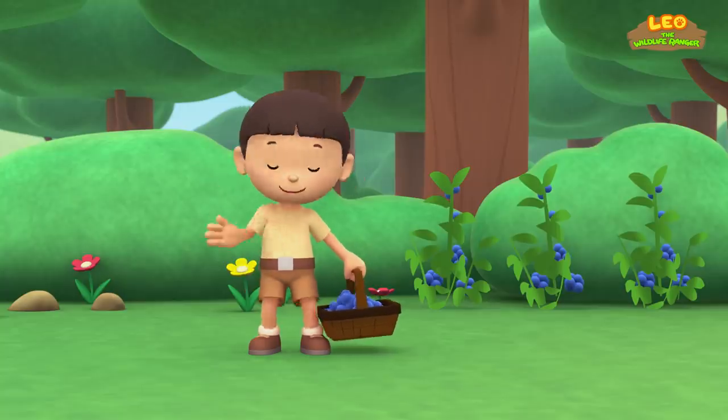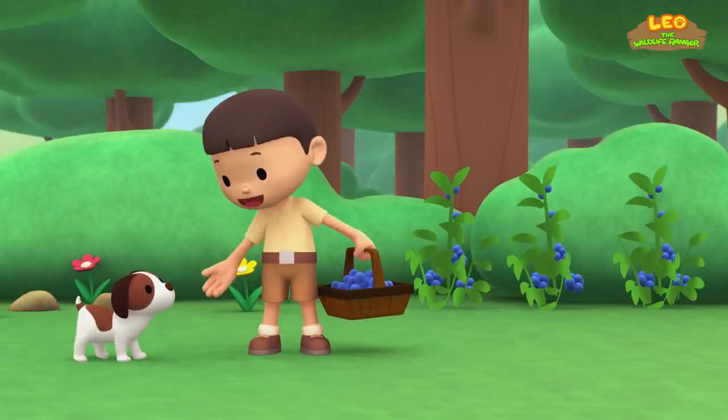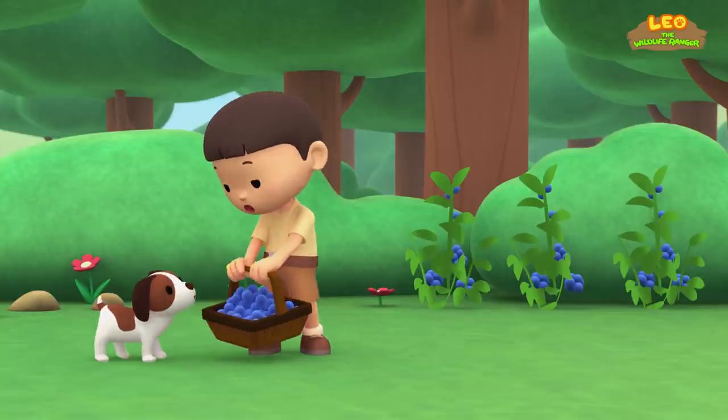Hi everybody! My name is Leo, and I am a junior ranger. And this is my puppy, Hero. I'm picking blueberries. Look how ripe they are! And they taste really fresh and sweet. Let's pick blueberries together — it'll be fun!